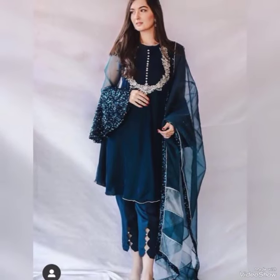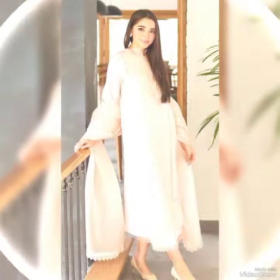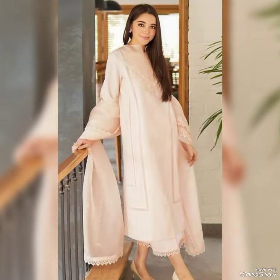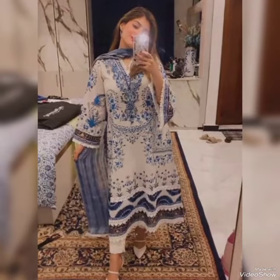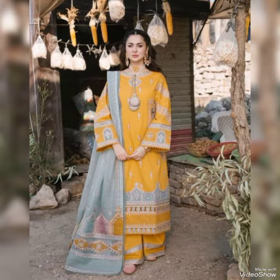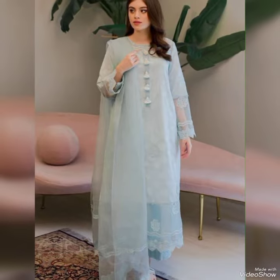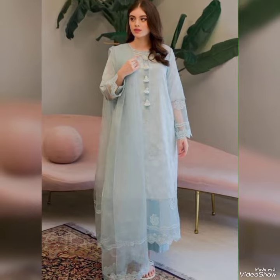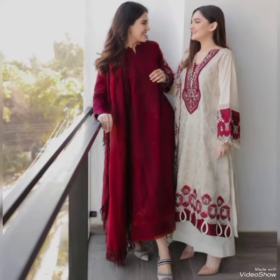Hi everyone, welcome back to our YouTube channel Fashionista, where you get all the brand new footwear and fashion-related videos and brand new latest designer clothes. Guys, as you all know it's summer season, so we are all trying to get the most pretty and most affordable clothes for ourselves.